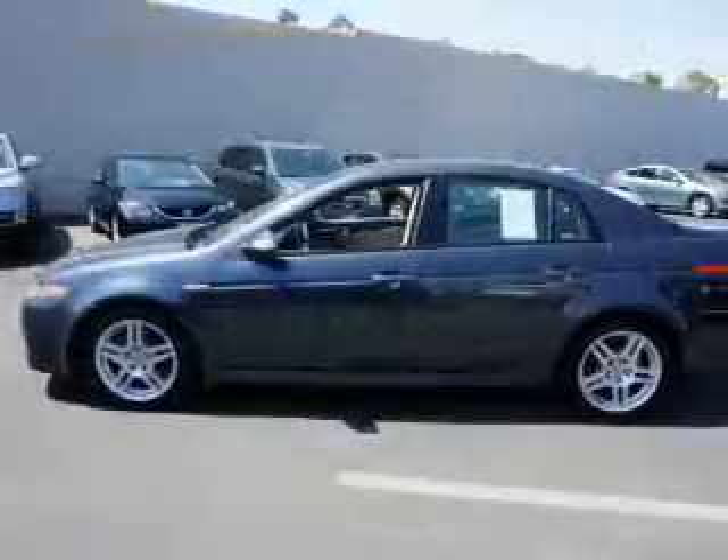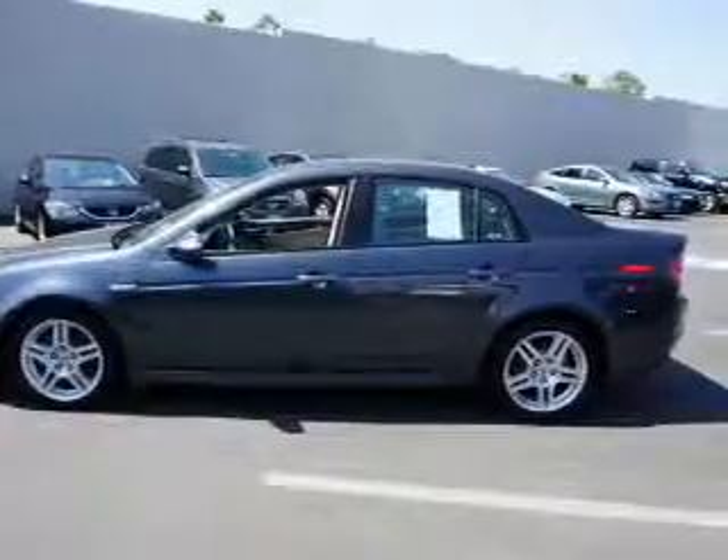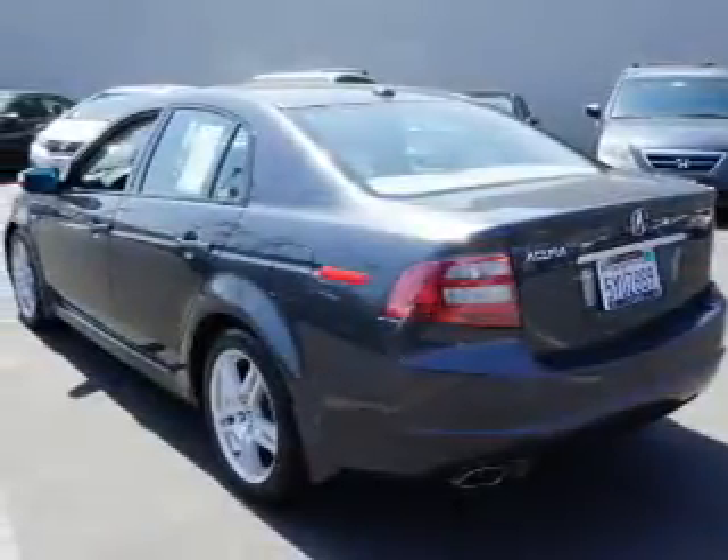Brake assist, traction control, stability control, daytime running lights, anti-lock brakes. Inside you'll find leather seats.